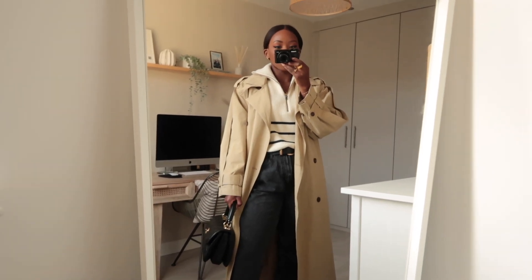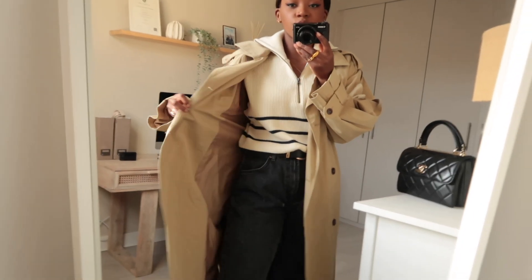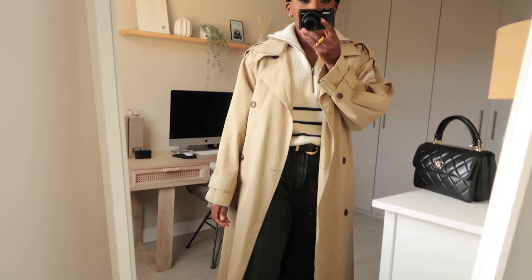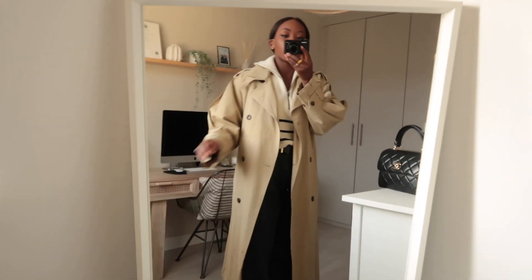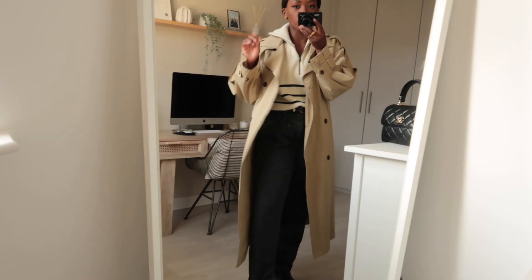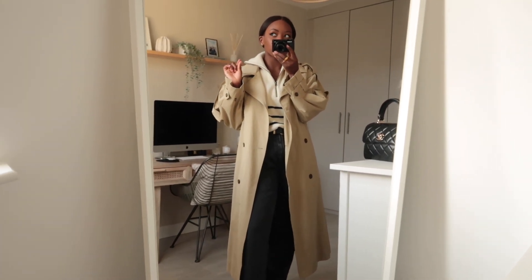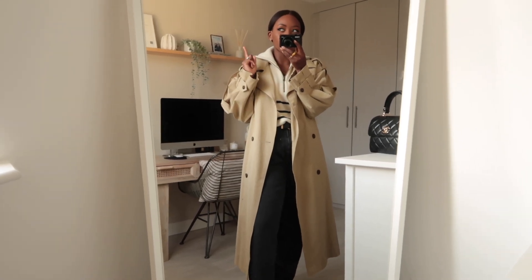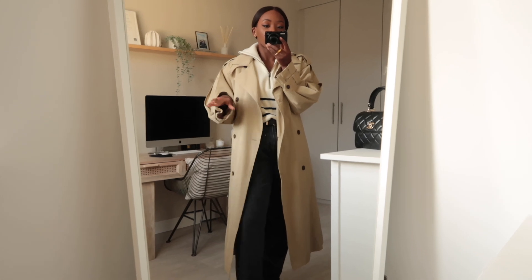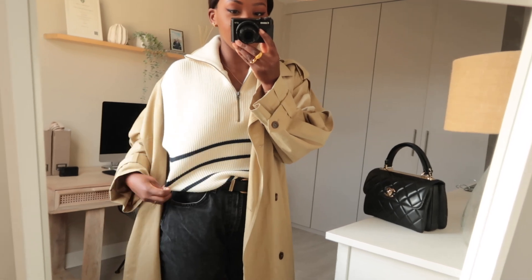For this outfit I'm wearing an oversized trench coat from Warehouse — I really love it. I think it's still available and they also do it in petite, which is great. Underneath I have this knitted stripe vest from Zara.